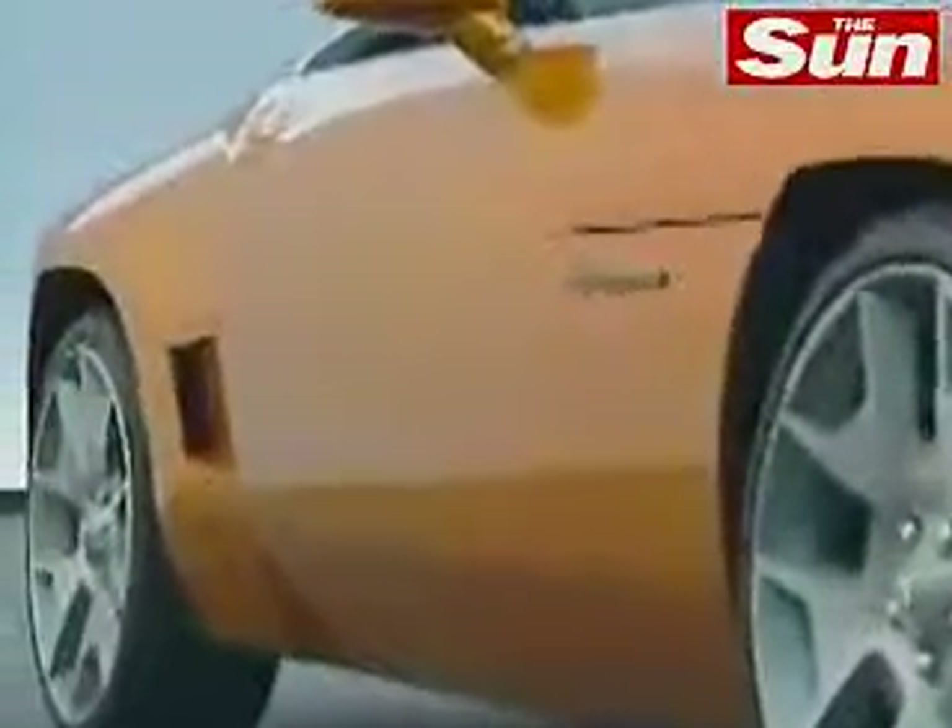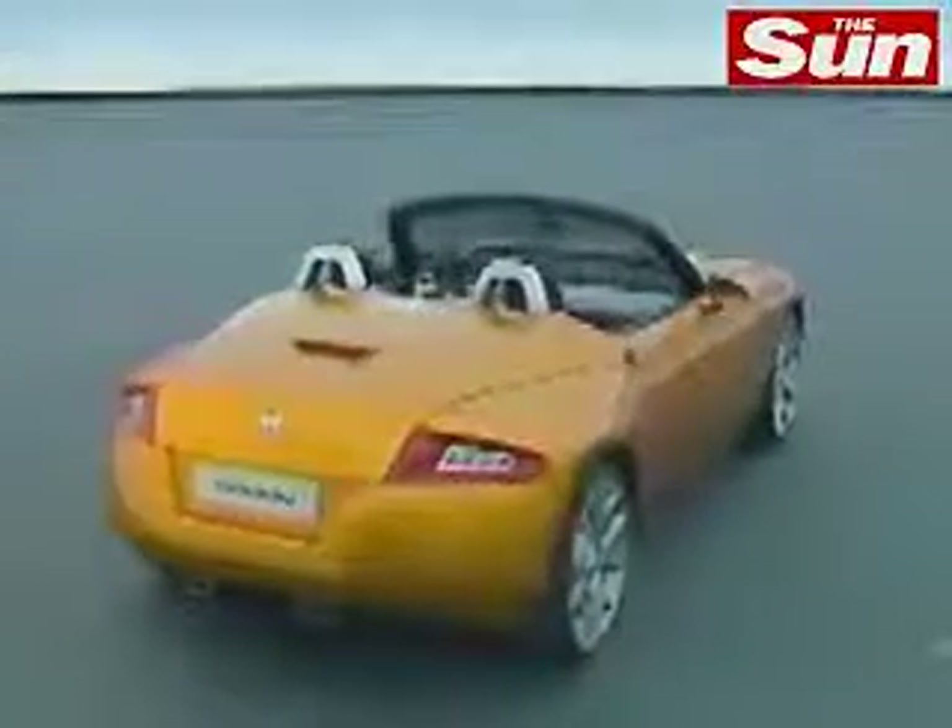I start with a side view because the side view shows the stance of the car, proportions, and attitude. When you look at the Dodge Demon, the main character A-line starts at the front wheel opening and dies to the rear fender. And it creates an air-cooling vent for the rear brake, which creates a huge, really muscular fender.